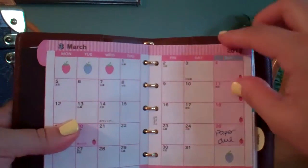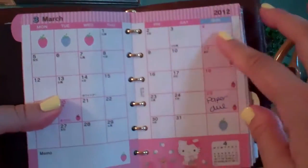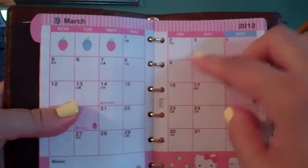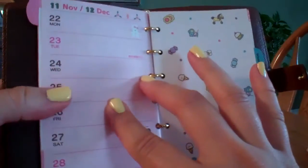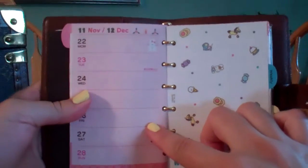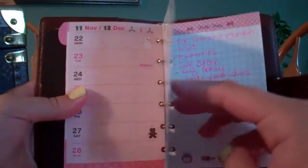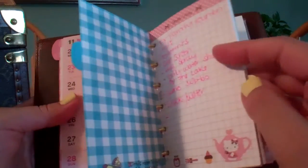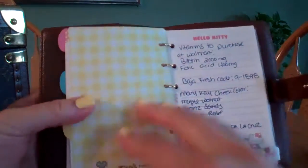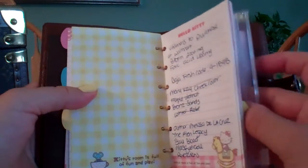I have to apologize if you hear the pages turn — it's kind of hard because this is stuffed, so every time I turn a page you'll hear it. This is what the weekly agenda looks like. And here's just notepaper — one side I keep for appointments, and the other side is like a to-do list or things I have to pick up at the store.